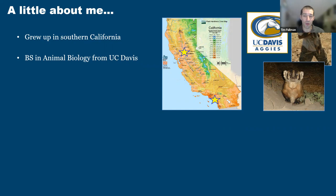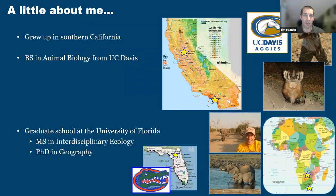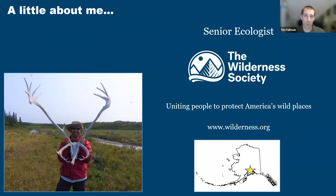I loved that experience, so I decided to go to grad school. I went to the University of Florida, where I got a master's degree in interdisciplinary ecology and a PhD in geography. I did my research there studying elephants in Southern Africa, spending a fair bit of time in Botswana, Namibia, and South Africa studying elephant movement, habitat use, and impacts on vegetation and large herbivores. After I graduated, I came to work for the Wilderness Society here in Alaska, where I am a senior ecologist.